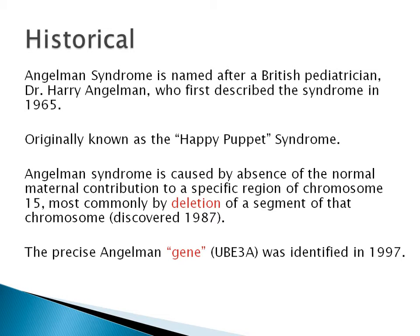Historically, Angelman Syndrome is named after a British pediatrician, Dr. Harry Angelman, who first described the syndrome in 1965. Angelman Syndrome is caused by absence of the normal maternal contribution to a specific region of chromosome 15. Most commonly, it's caused by deletion of a segment of that chromosome. This was discovered in 1987. However, the precise Angelman gene, UBE3A, was not identified until 1997.